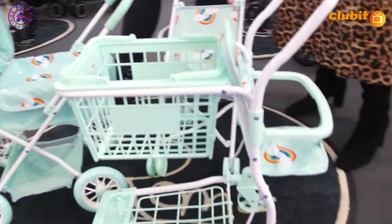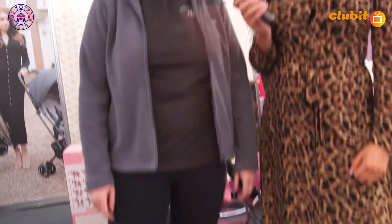We've gone for something in more unisex colours this time — we wanted to appeal to all children and steer away from the pink. It's something a little bit different, really affordable, and will come in mint and primrose yellow.